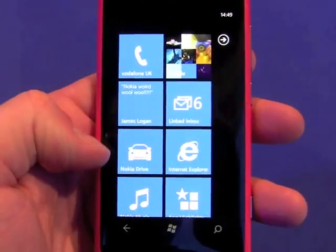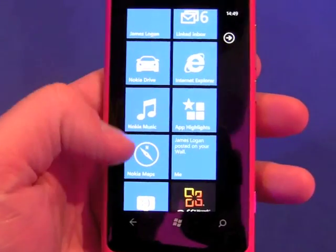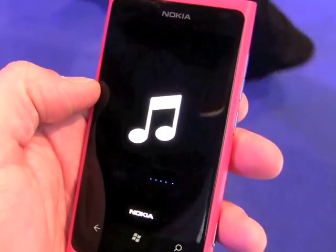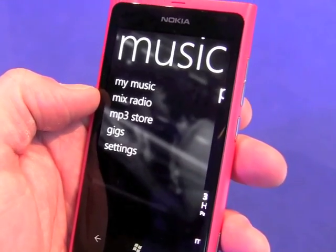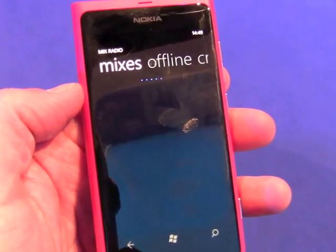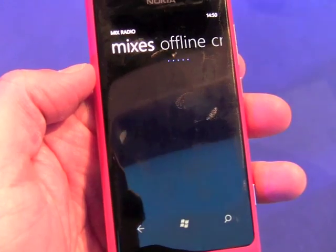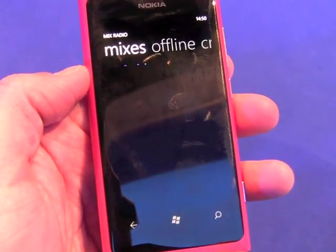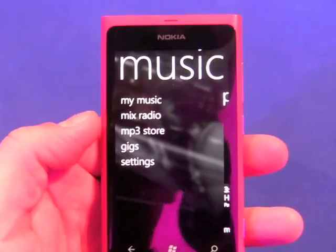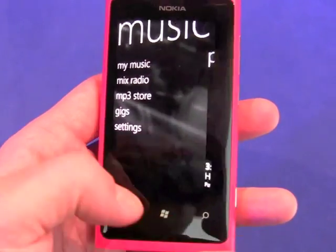What this does have is Nokia Drive, a new navigation application that Nokia designed for Windows Phone, and Nokia Music, also a new application. It lets people tap into pre-loaded or pre-created playlists — this mixed radio feature — which you can pin to the home screen for instant access to playlists of your choice. You need network connectivity for that, though you can also cache things offline, and it integrates with the native Zune experience on the phone.